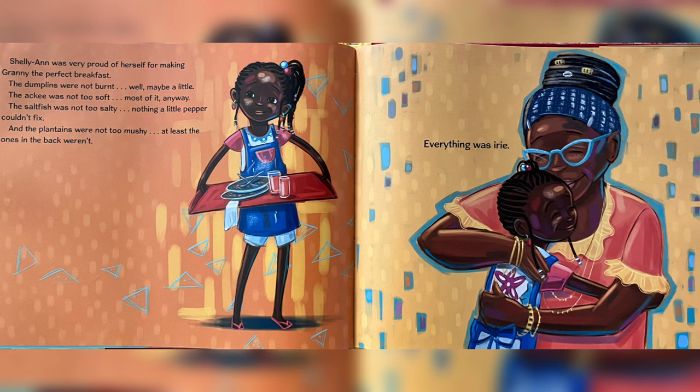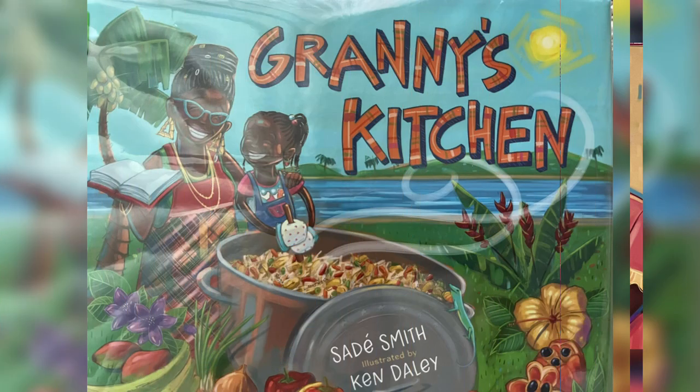Charlie Ann was very proud of herself for making Granny the perfect breakfast. The dumplings were not burnt — well, maybe a little. The akhi was not too soft — most of it anyway. The salt fish was not too salty — nothing a little pepper couldn't fix. And the plantains were not too mushy — at least the ones in the pan weren't. Everything was perfect. What a beautiful story with a beautiful moral. I hope you have enjoyed it. Be sure to like and subscribe, and don't forget to buy a book for your home library to support the authors and publishers of this amazing book. Thank you.